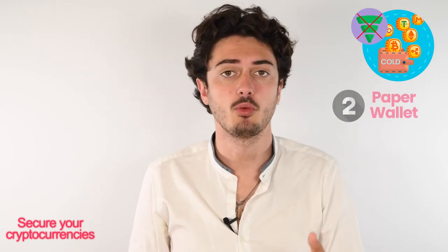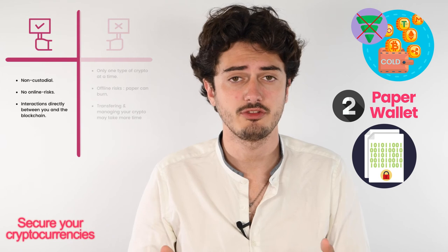The second cold wallet, and the most secure one, is the paper wallet. You can generate it on certain websites and then print it out on a piece of paper — you can even laminate it or engrave it on a piece of metal, it's up to you. In terms of advantages, paper wallets are non-custodial, have no online risk, and all interaction between you and your blockchain is direct. In terms of drawbacks, paper wallets can only manage one cryptocurrency at a time, there is an offline risk — paper can burn or be lost — and transferring and managing your crypto takes more time as it's more archaic to handle.